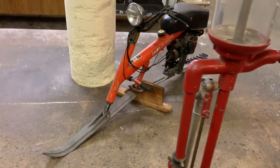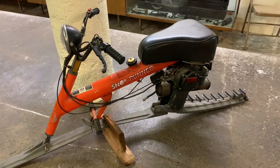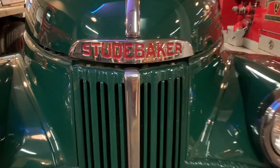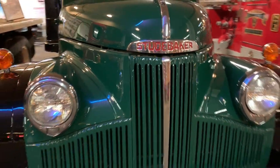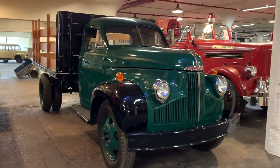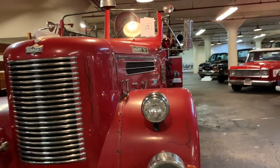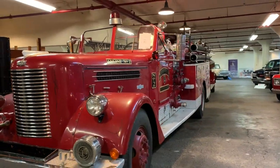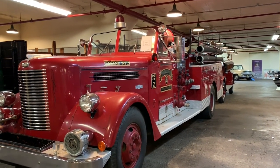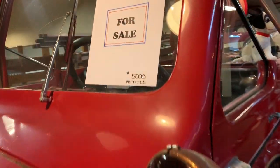Oh, that's kind of cool — what is that? Some sort of ski machine? A snow runner? Looks like we have a Studebaker. And an old fire truck — this one can be yours for only $5,000. A bargain? And you can put out fires too. Maybe not.